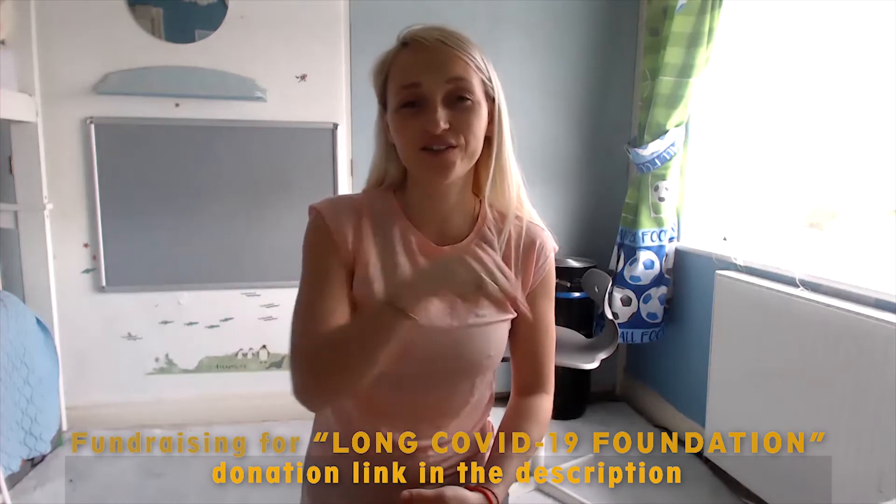Good morning everyone and welcome back to week two of post-COVID PE workout sessions with Val. I'm glad that you've joined me today. We continue doing these exercises: 30 seconds of work and 30 seconds of rest when we do deep breaths. Today is going to be very similar to our previous sessions last week, and I want you to do these exercises on a daily basis — it's very important to have them regularly. As always, remember this is a fundraising activity and all funds go to the Long Covid Foundation.